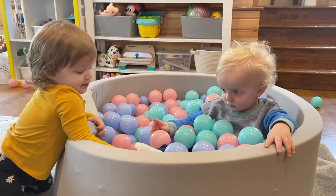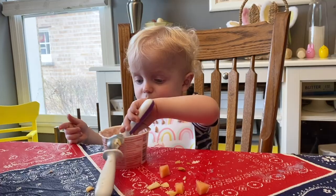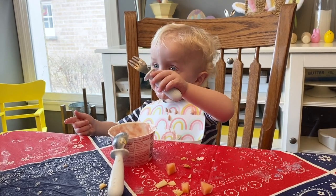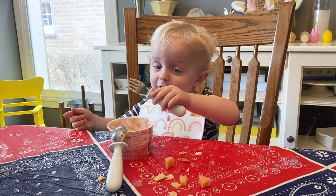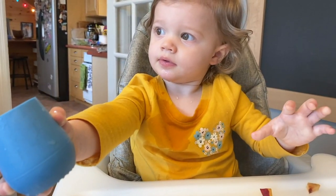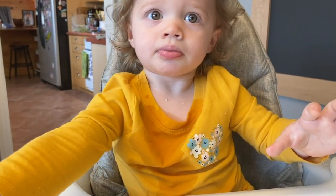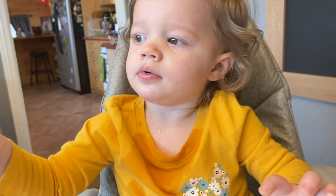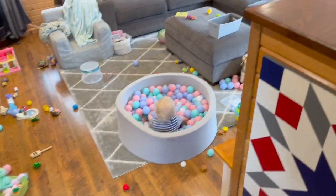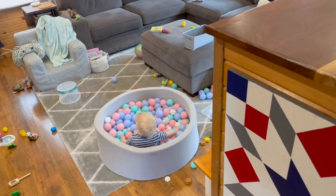Sock. Sock. Sock. What are you doing down there? All right.